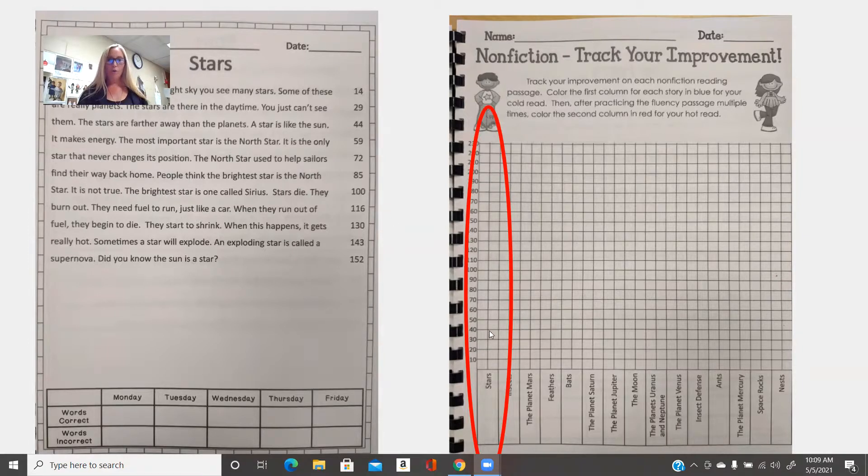After you've done your cold read, over here at the very beginning you're going to track your progress. On the very first line it says Stars. With a blue color — it just needs to be two different colors — that's the cold read column. You're going to mark the number of words read in one minute. So if you read 40 words, you color from the bottom up to 40; if 20 words, up to 20. We will practice this each day, so bring this packet with you. On Friday we'll do a hot read and mark it in red, so we can see the growth you made throughout the week.